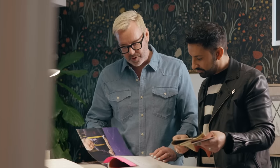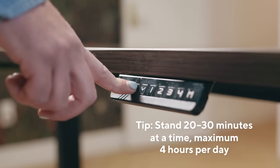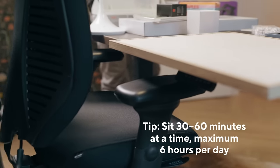Our days are filled with multitasking, zoom calls, sketching, and planning. So the presets make it easy to shift between sitting and standing, especially because we're slightly different heights. When we're sitting, an ergonomic chair is another essential.